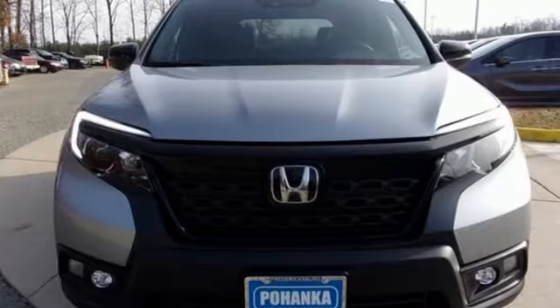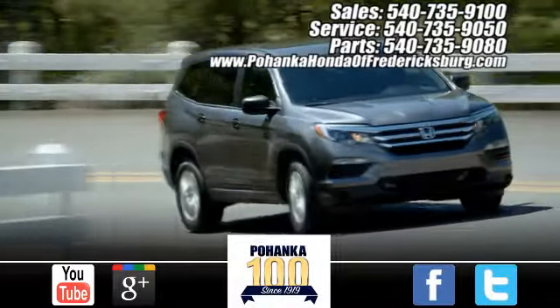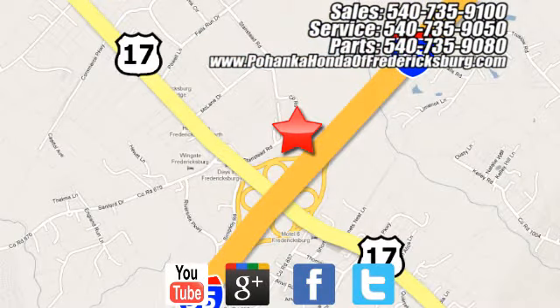Someone's going to drive this fantastic vehicle off the lot — should be you. Test drive it today. Pohenka Honda of Fredericksburg is a great place to buy a car. Conveniently located at 60 South Gateway Drive in Fredericksburg.